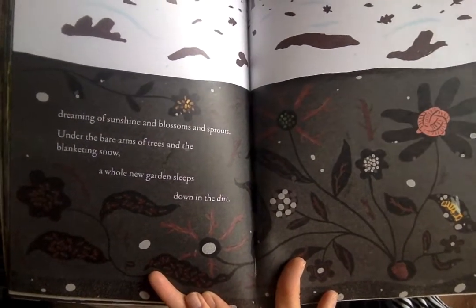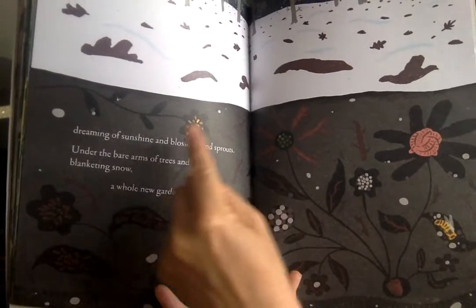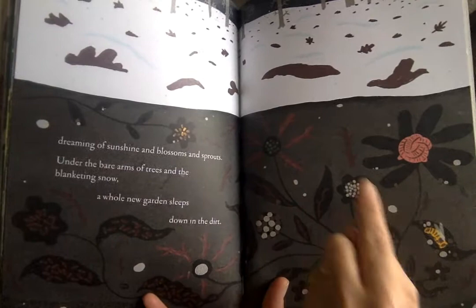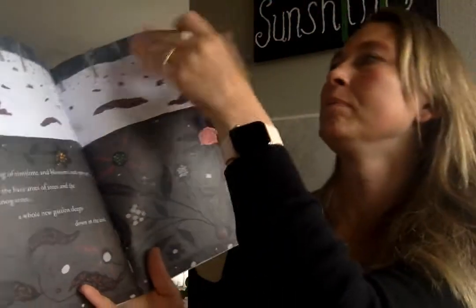It's really cool what the illustrator did — she put all these little things that were under the ground and then added some artwork to make this look like a garden underground. And that's it for today. Hope you guys have a great day!